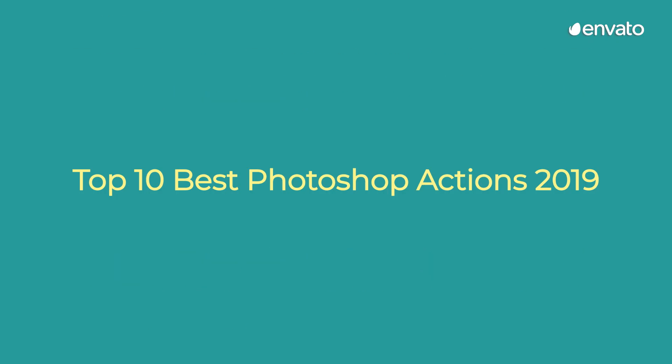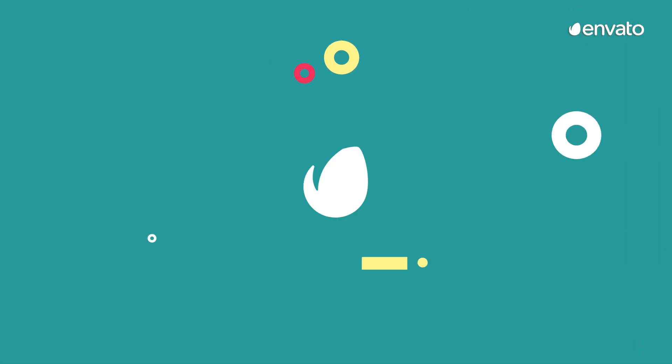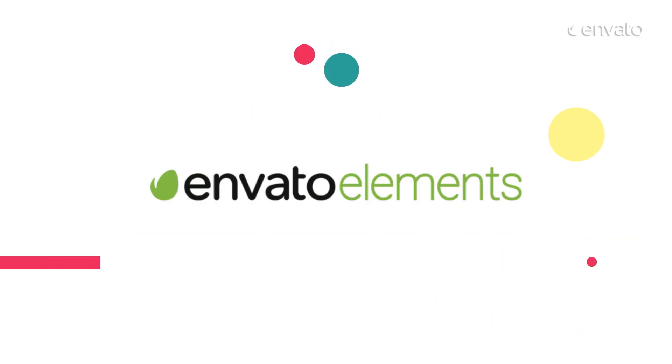So sit back, relax and prepare for the 10 best Photoshop actions of 2019. All items featured today are available with a subscription to Envato Elements. Find the link in the description below.